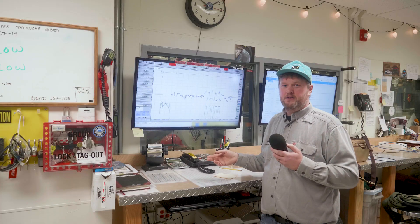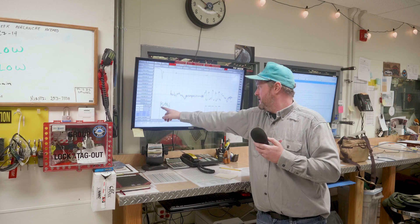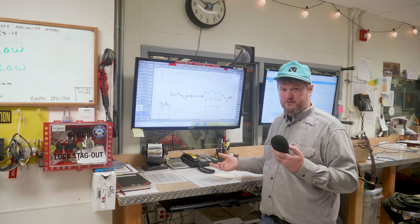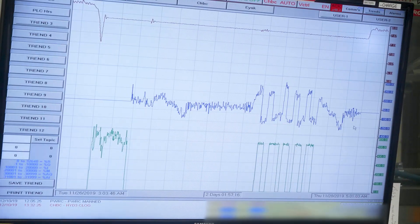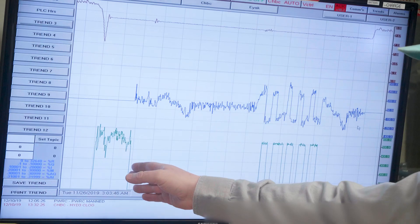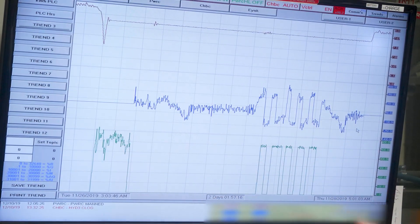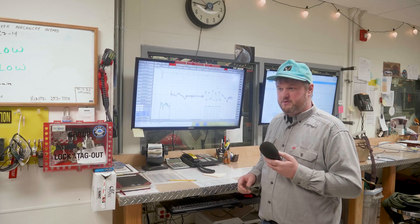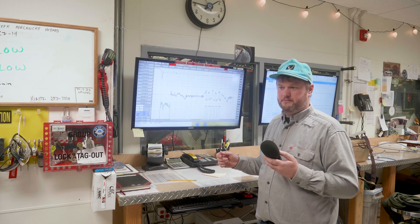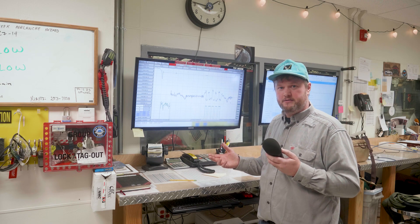In the past we would have started the diesel here and run it all the way through at about three hundred dollars per hour. With the battery, we started the diesel, shut it off, and only ran about eight hours of diesel run time over the whole forty-hour period. It's a substantial savings and a substantial reduction in diesel run time — that equals a lot of money saved by CEC members.